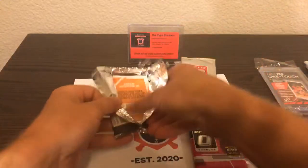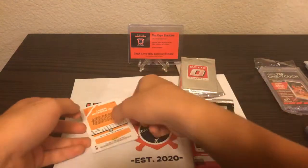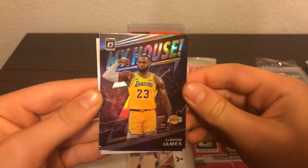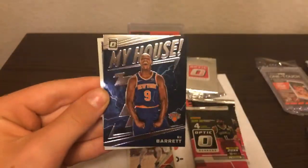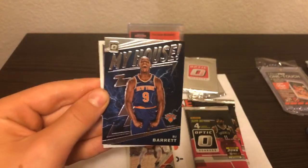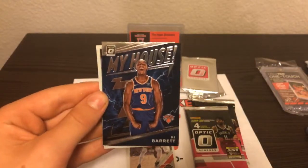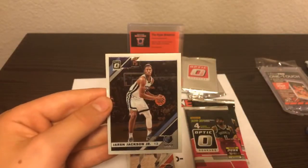It's interesting in these four boxes how much we're seeing repeat similarities. Eric Gordon, and wow — LeBron James, Silver Prism My House LeBron — top load that thing right away. And My House RJ Barrett. Awesome back-to-back cards — LeBron and RJ. In the last pack we got Giannis My House purple prism, and in this pack LeBron silver and RJ Barrett My House. And Jaren Jackson Jr. going to the Grizzlies.